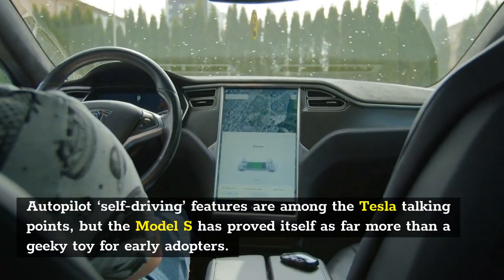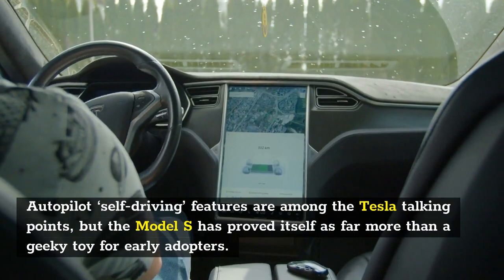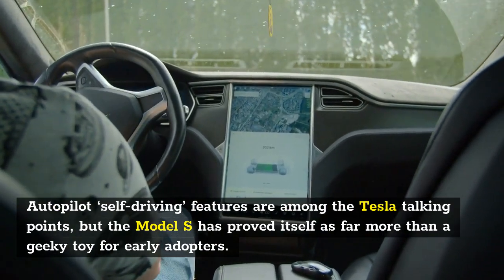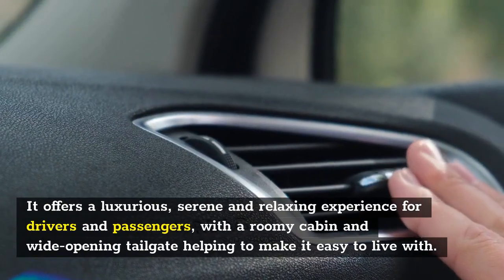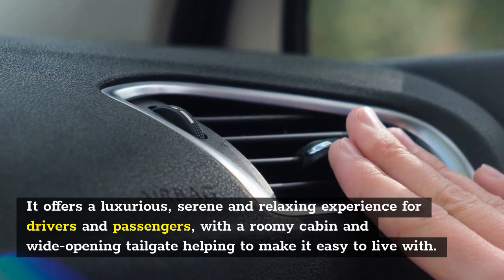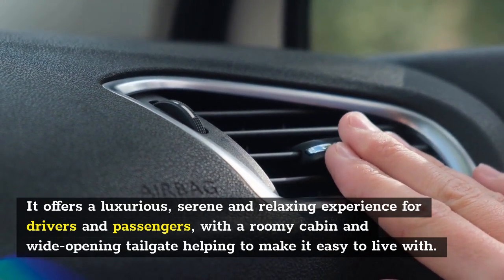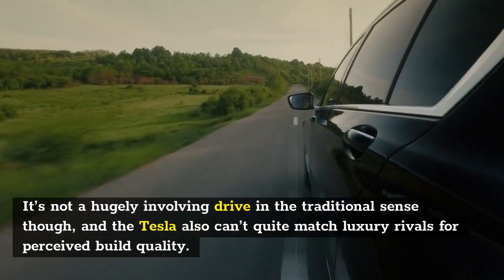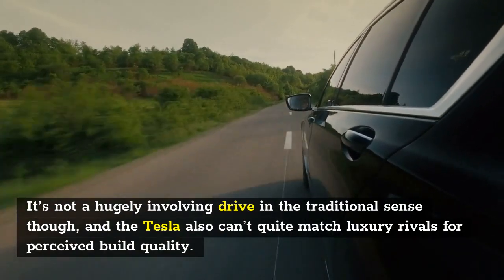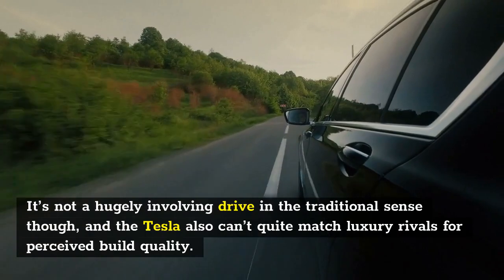Autopilot and self-driving features are among the Tesla talking points, but the Model S has proved itself as far more than a geeky toy for early adopters. It offers a luxurious, serene and relaxing experience for drivers and passengers, with a roomy cabin and wide-opening tailgate helping to make it easy to live with. It's not a hugely involving drive in the traditional sense though, and the Tesla also can't quite match luxury rivals for perceived build quality.